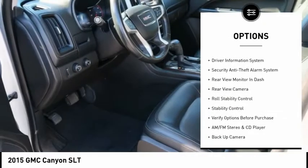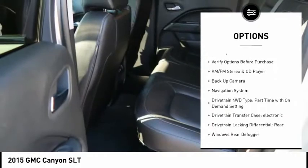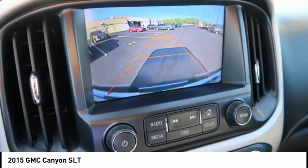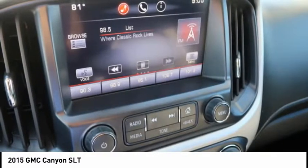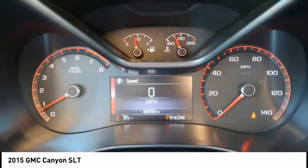leather trim seats, remote engine start, navigation system, traction control, stability control, cruise control, AM FM stereo with CD player, internet radio, Pandora, power windows. This vehicle offers reliability and good looks at a great price.